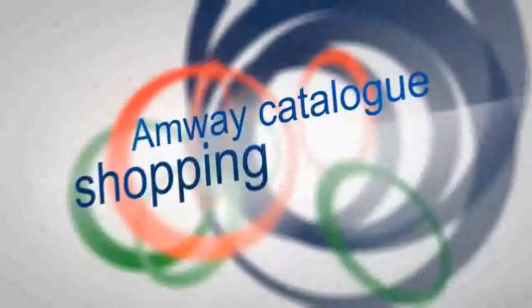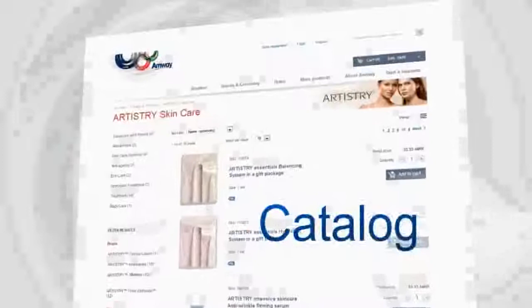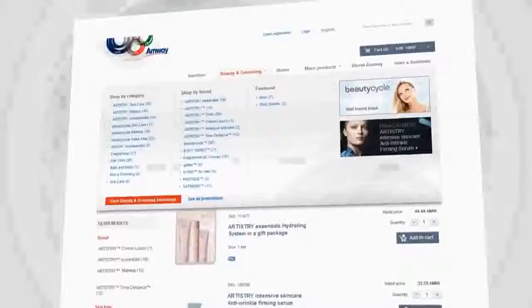Amway catalog — shopping at your fingertips. Start by browsing through our catalog. Hover the mouse cursor over the products categories menu. A drop-down menu will appear and you'll see categories, brands and filters. Choose any of them to navigate to the group of products you're interested in.